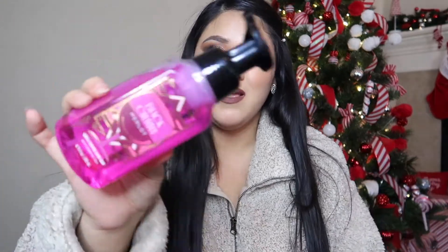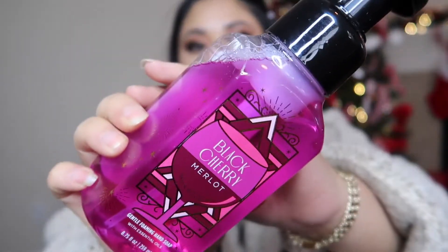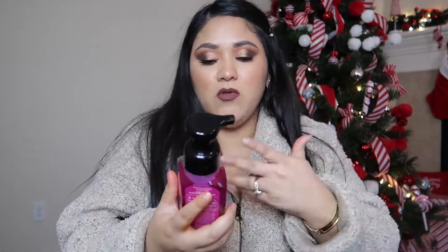The third hand soap is Black Cherry Merlot — I had to get it. I love the packaging. This is one of the new ones we're going to be seeing now after Black Friday with the new logo. This is just my favorite scent on a soap.